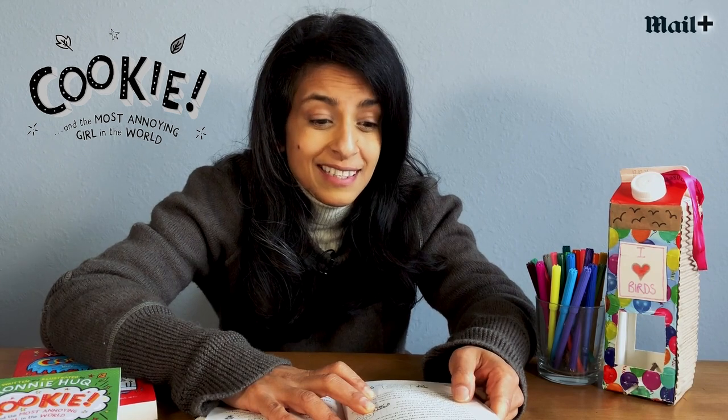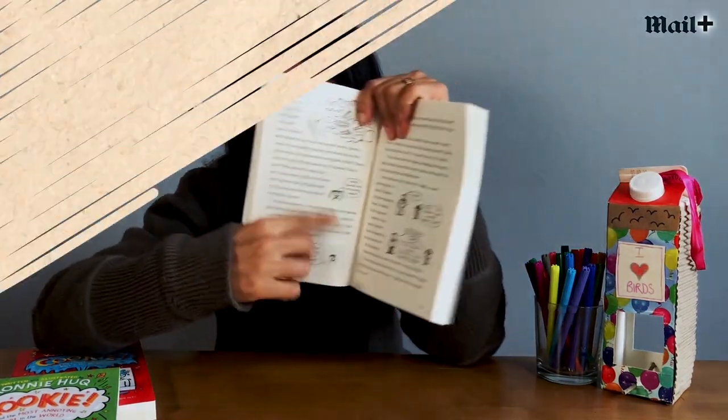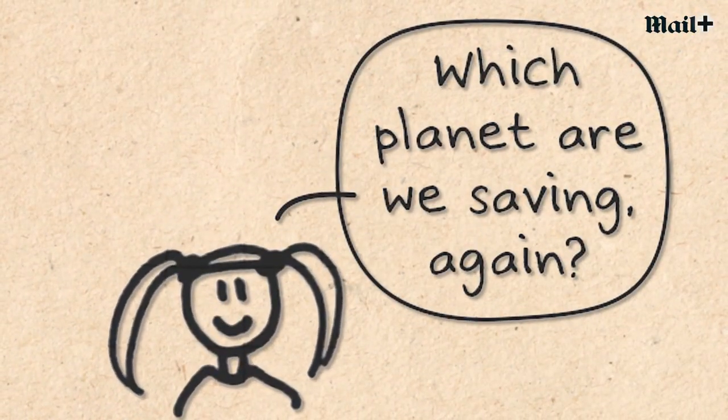There's a goodie bag with my name on it — oh, that's nice. Perhaps she'll save it for me. Poor Susie. Maybe I've been a bit hard on her. At least she's trying to grasp the concept of saving the planet. And there she's saying: 'Which planet are we saving again?'